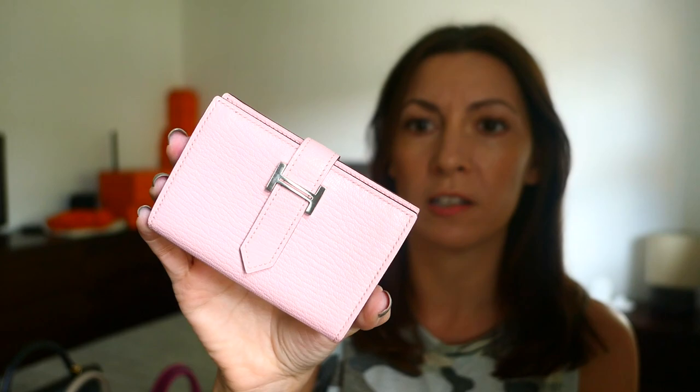I thought this video would be dedicated with a bit of other eye candy to go with it on this little guy. This is the Hermès Bearn mini wallet. They do other versions - there's the slightly bigger compact, there's a long wallet, there's a card holder, but this is the mini.